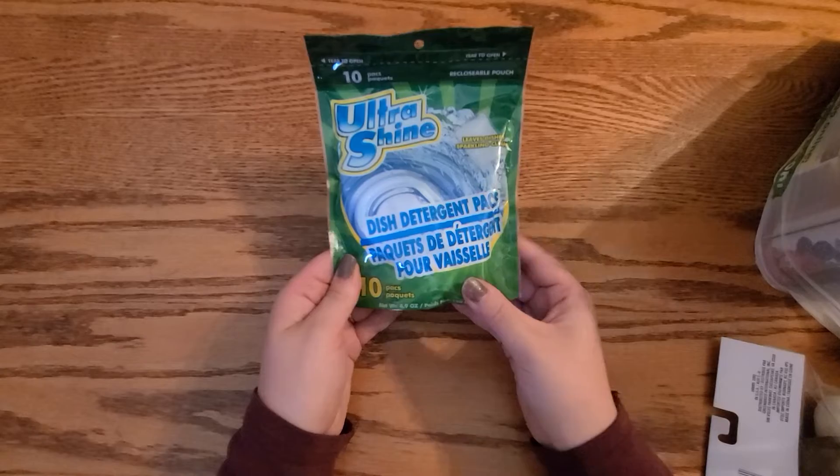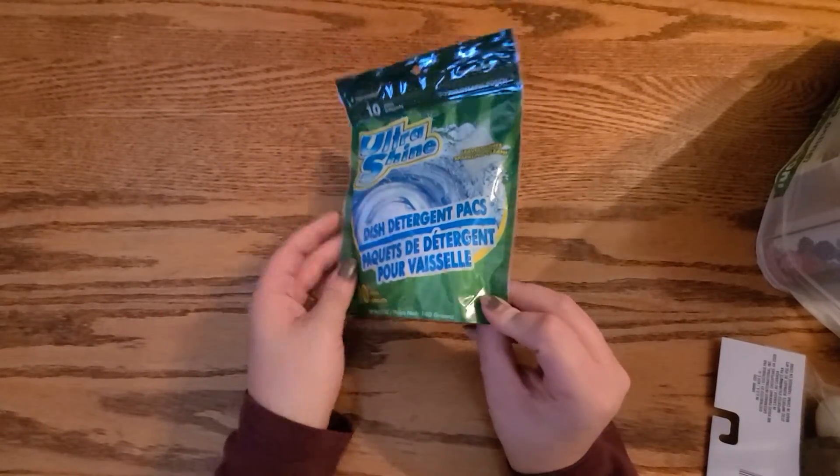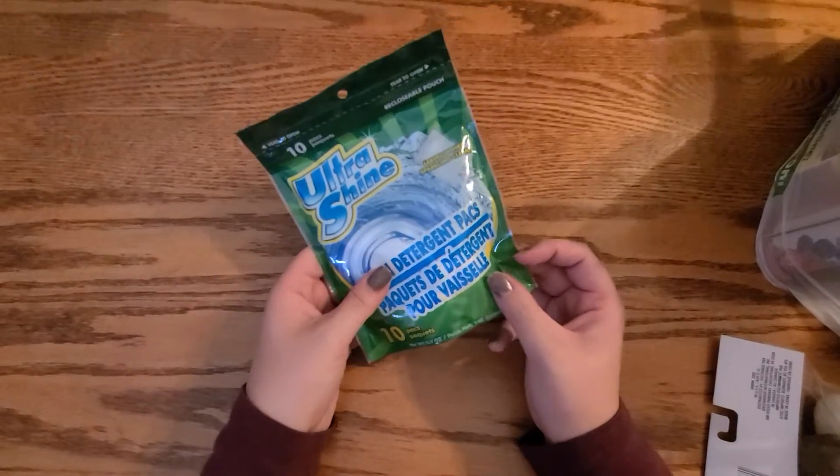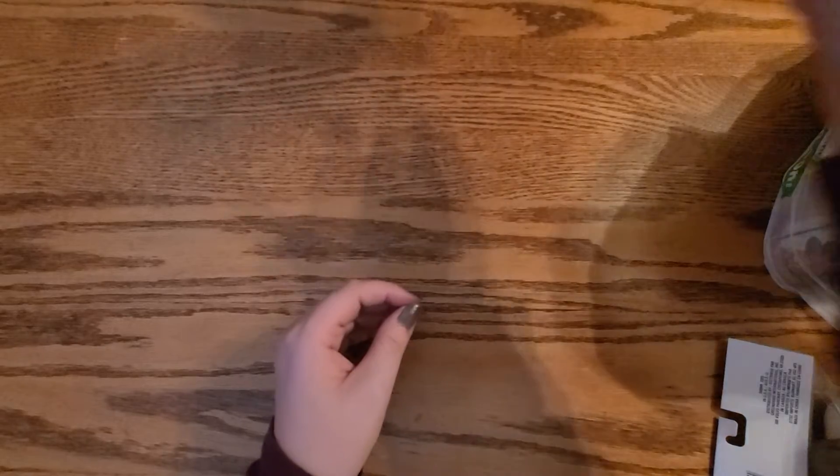I did get some dish detergent packs — they're like little dish soap pods for the dishwasher.